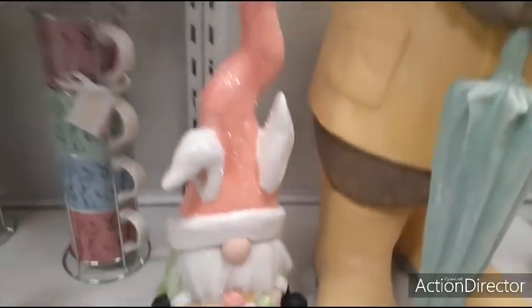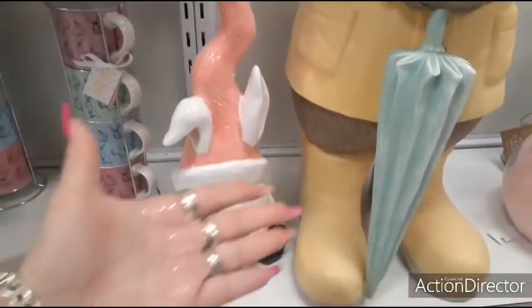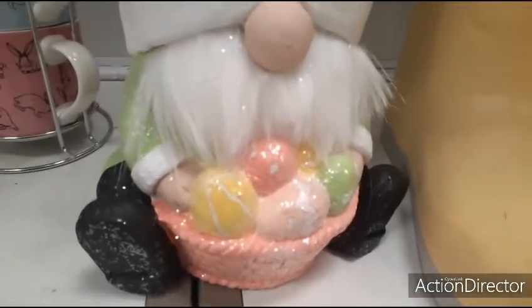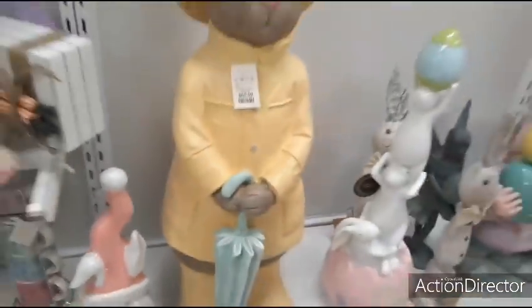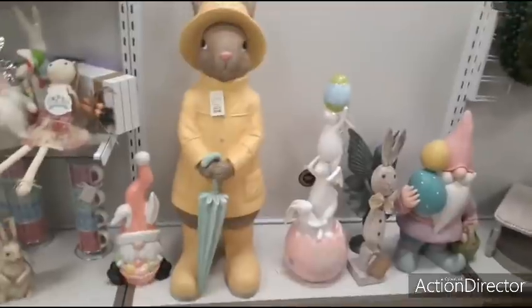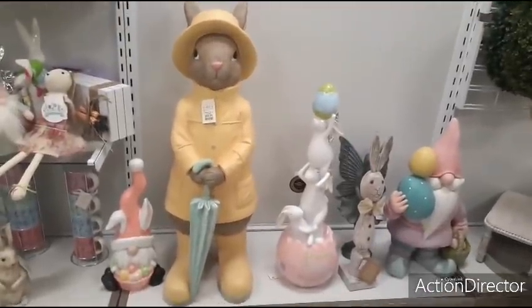Why does HomeGoods do this to me? $19.99. I think I'm loving the sparkles. Look at it. Let me show you guys — look at how cute. He's really, really adorable. Love it.